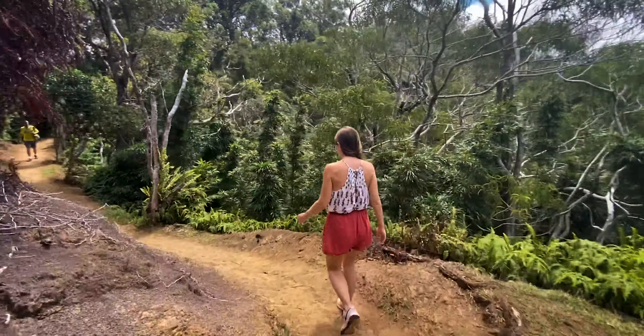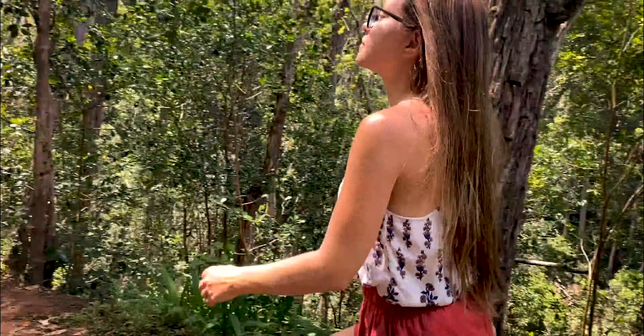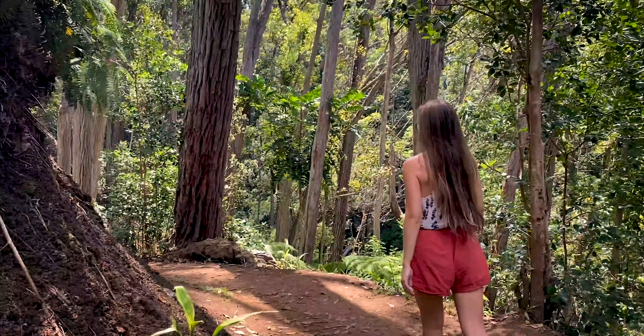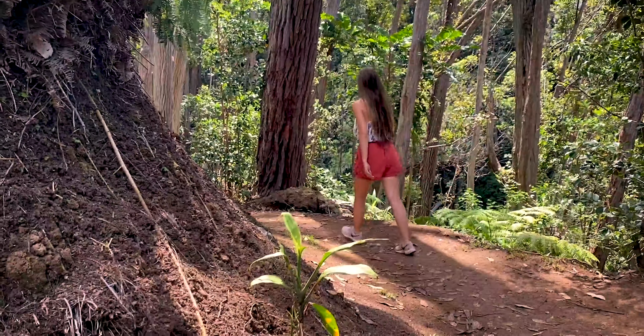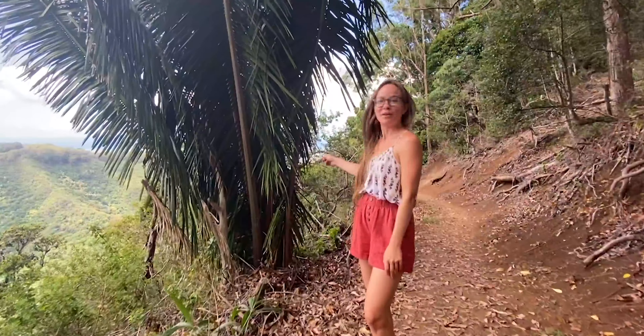This trail is very well maintained and very beautiful. Never too steep. It feels completely different every 10 minutes due to the wide variety of trees, which you'll often stop to admire and say, "pretty tree."